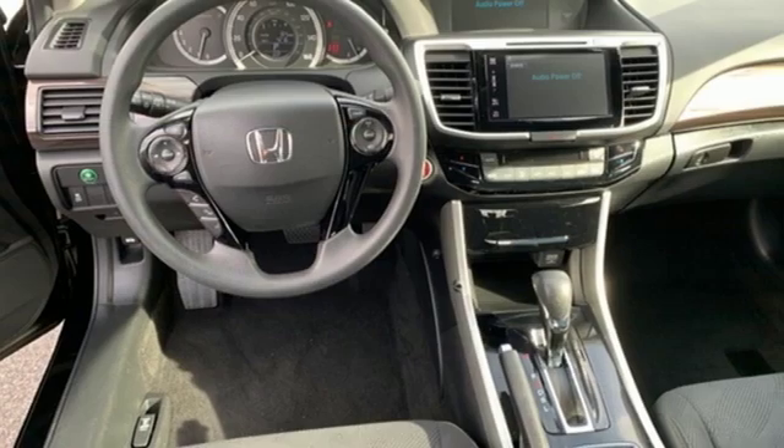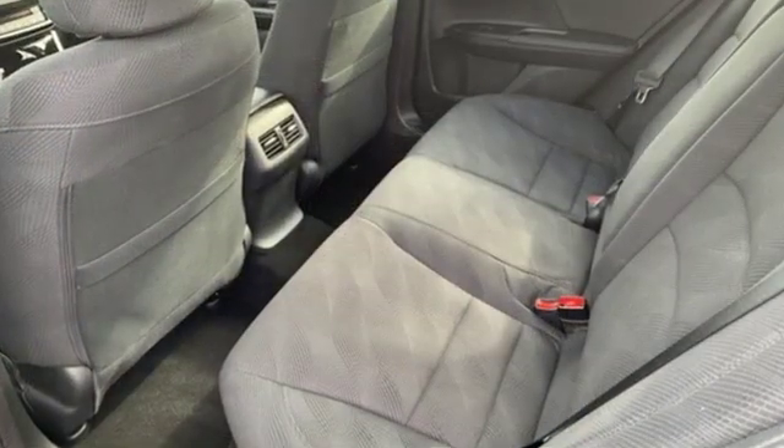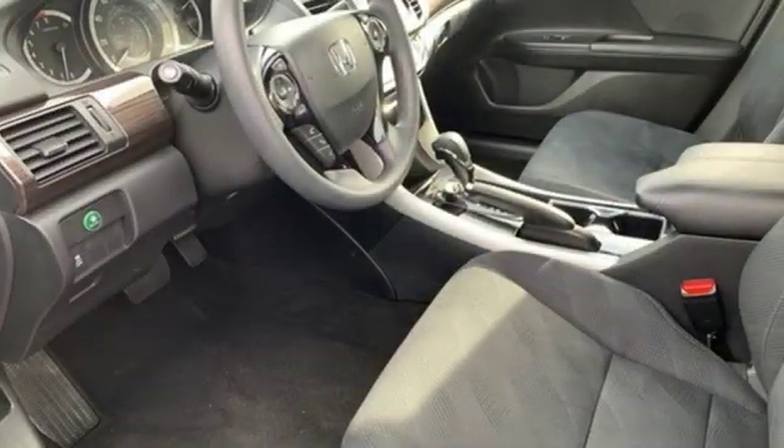Car and Driver adds: the Accord hustles through turns with fog free steering and little complaint from the tires, and never seems to be working very hard. It's a Honda, so longevity comes standard.